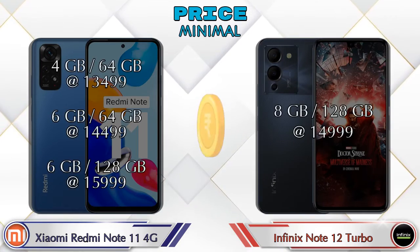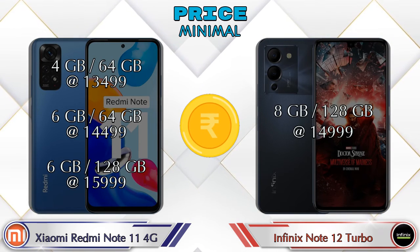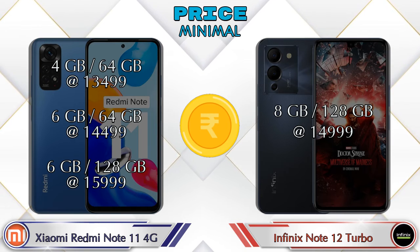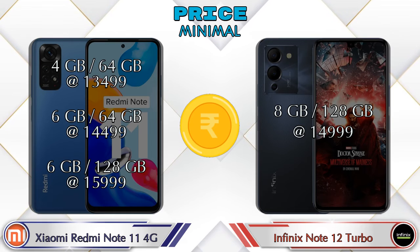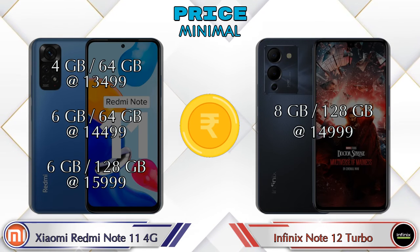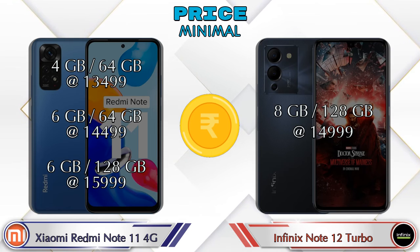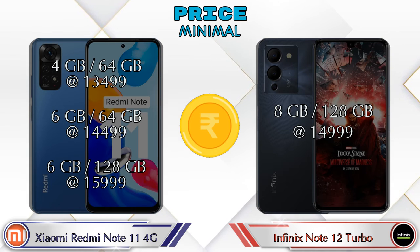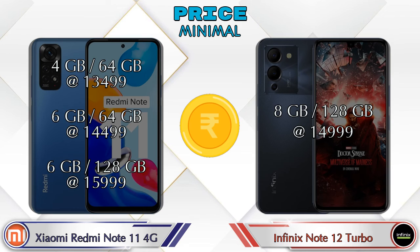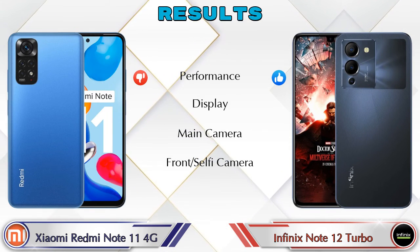For pricing, the Redmi Note 11 4G has three variants: 4GB RAM + 64GB storage at ₹13,499; 6GB RAM + 64GB storage at ₹14,499; and 6GB RAM + 128GB storage at ₹15,999. The Note 12 Turbo has only one variant: 8GB RAM + 128GB storage at ₹14,999.